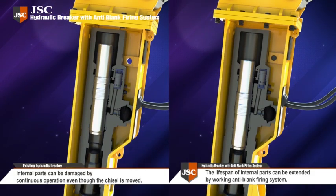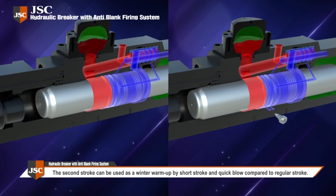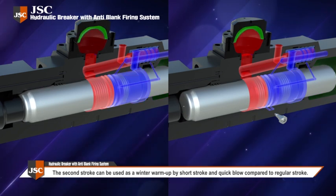This allows the breaker to suspend operation. The breaker using this technology can improve economic efficiency by preventing blank firing and thus extend the life of the equipment and parts. A second stroke can also be used as a winter warm-up by short stroke and quick blow, compared to a regular stroke.